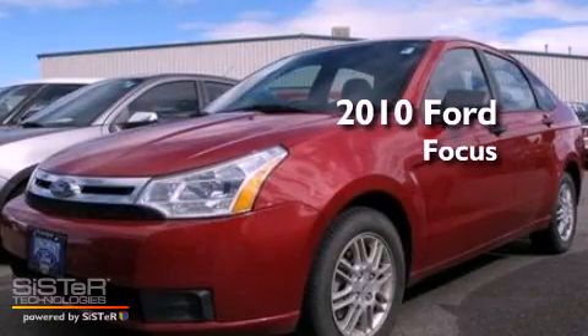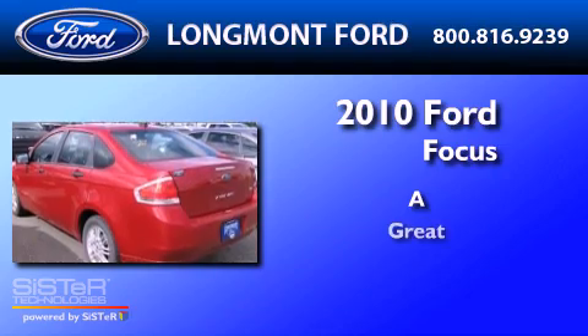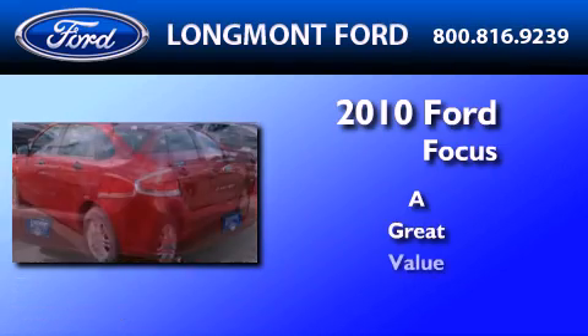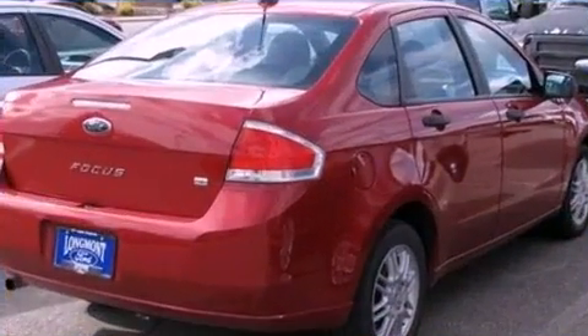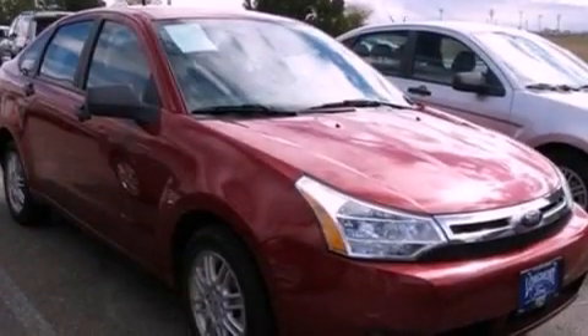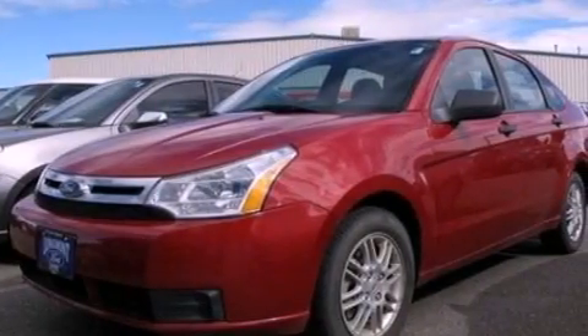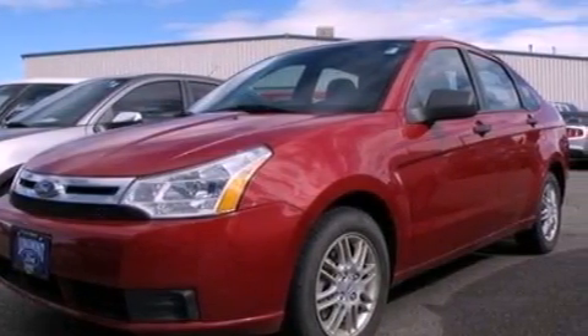This is a 2010 Ford Focus. Its top features include full power accessories, keyless entry, an external temperature gauge, commercial free satellite radio, a multi-link rear suspension, and a four wheel independent suspension.